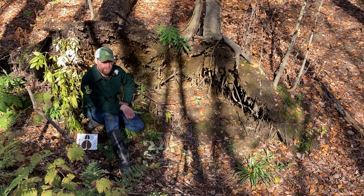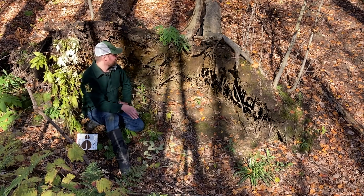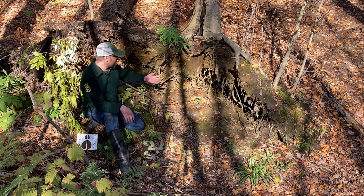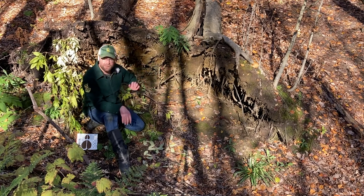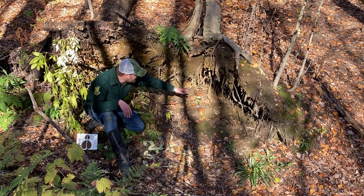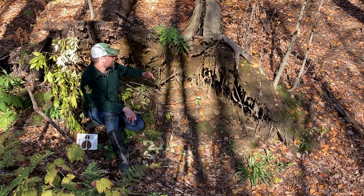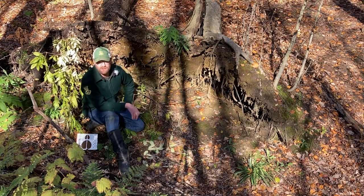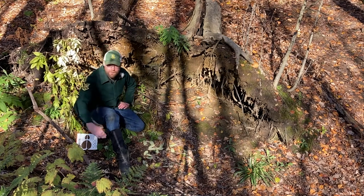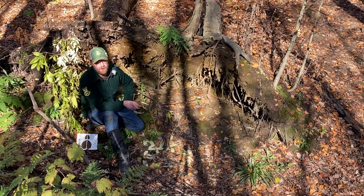Another thing to look for on your hike is potential den sites. While I don't expect you to find an actual gray fox den, look for areas that might work as one. Right here next to me, this overturned log would be an excellent den site — you can go in a couple feet underneath. Look for overturned logs, cavities in trees like we showed earlier, or holes in the ground or under a bank. Right in front of me is a steep bank — if there were a hole here, that'd be an excellent spot for a gray fox den.